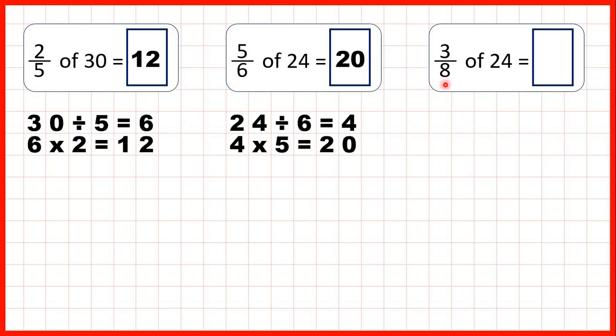And finally we have 3 eighths of 24. So 24 divided by 8 — divided by the denominator — is 3, because 3 times 8 is 24. But then we need to take that 3 and multiply it by the numerator, so times top. And 3 times 3 is 9, so that's our answer.